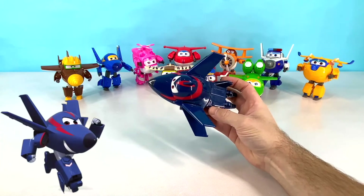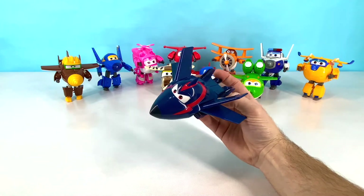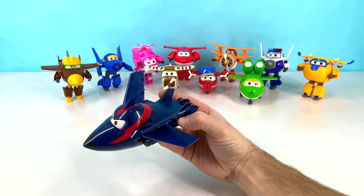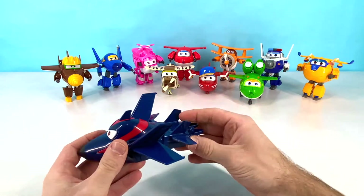This is Chase. Chase is a dark blue and red spy plane. Chase can turn into anything that he wants to — even a sports car, a race car, a boat, or a plane. Anything.